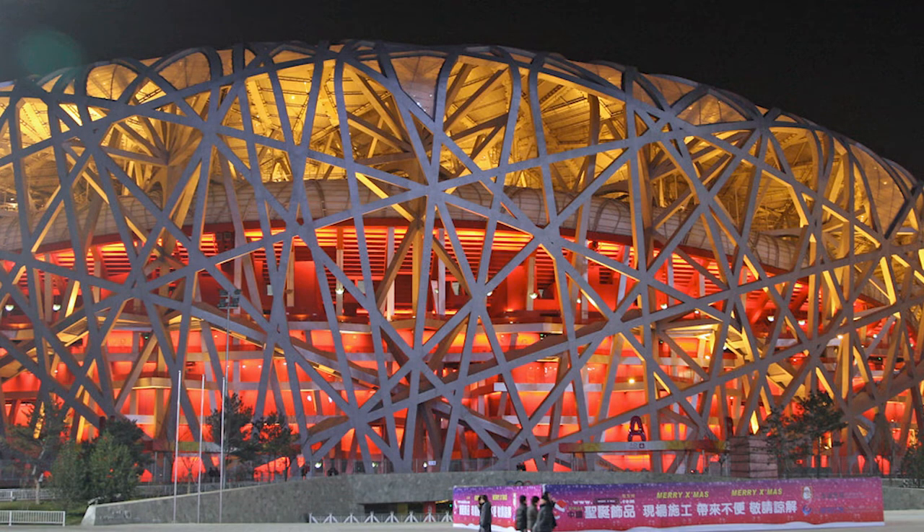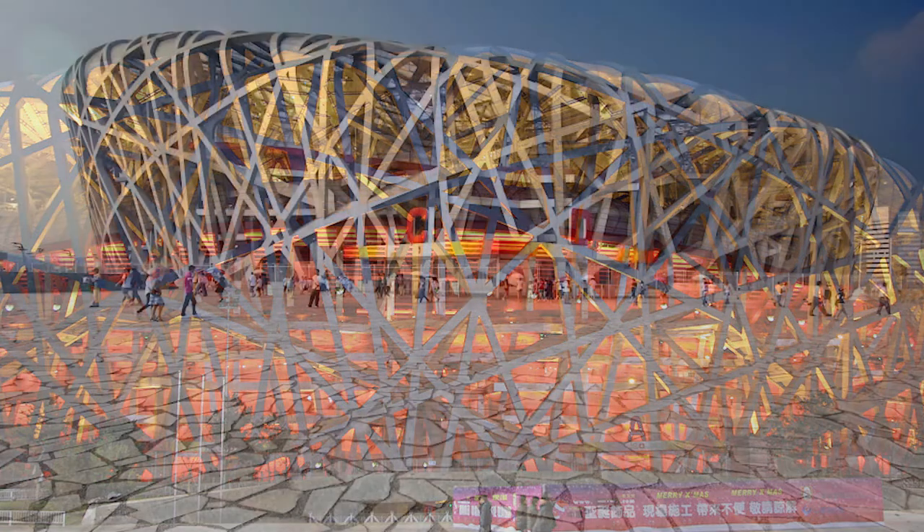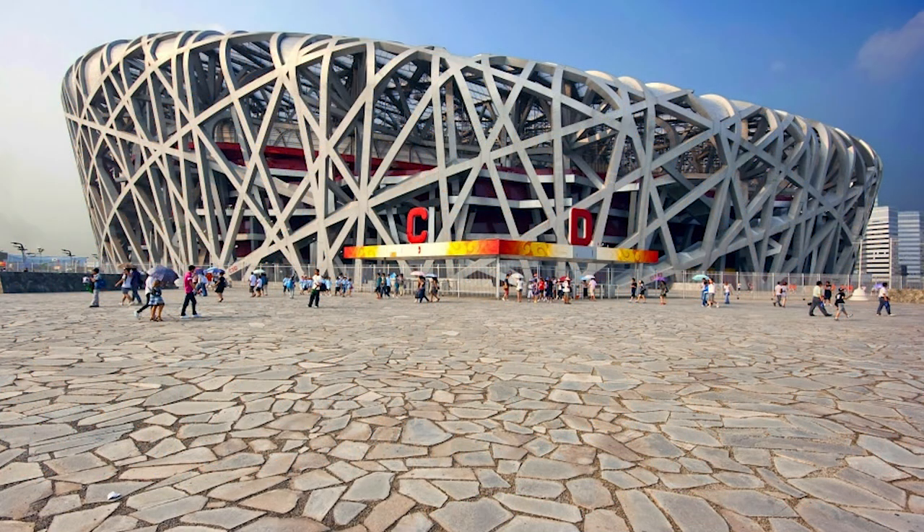Beijing National Stadium is considered to be the world's largest enclosed space, with a gross volume of 3 million cubic meters. It is also the world's largest steel structure, banking in 26 kilometers of unwrapped steel used. Nicknamed the Bird's Nest, the innovative structure was designed by Herzog and de Meuron Architekten, Arup, and the China Architecture Design and Research Group. The majestic stadium was built as an Olympic venue and can receive 91,000 visitors.